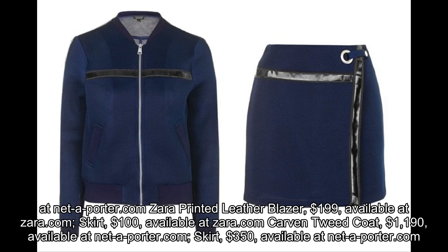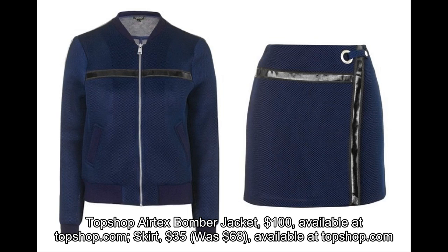Topshop AirTex Bomber Jacket, $100, available at Topshop.com. Skirt, $35, was $68, available at Topshop.com.